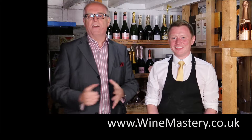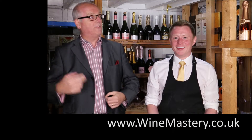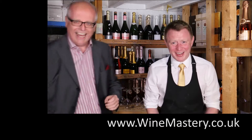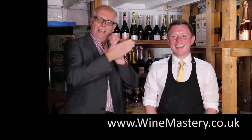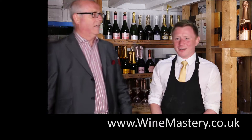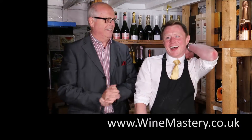Hi and welcome to another edition of winemastery.co.uk. We're here to tell you about wine. My name's John Liefen and this is John Murphy. I'm the dummy, he's the expert — to a certain extent. You're doing very well. Lots of fans — both of them.